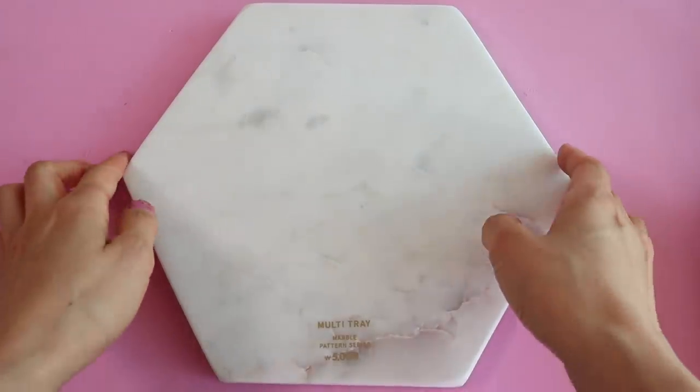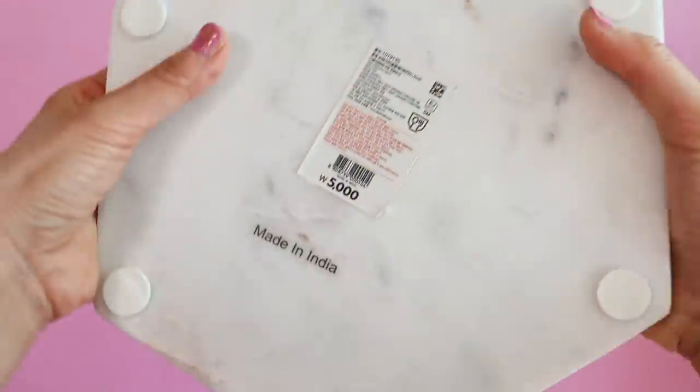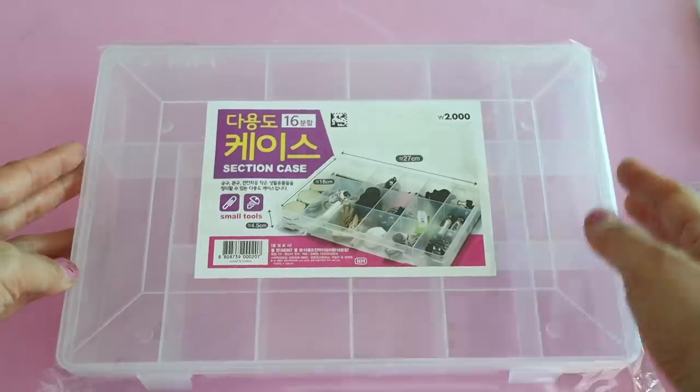I did end up getting that five-dollar marble slab. I'm planning on using it in some of my YouTube videos and then when I'm done I'll put it in my room to showcase items I really like. Last but not least is this section case — I use it to store my beads and jewelry-making supplies and I just needed an extra one.